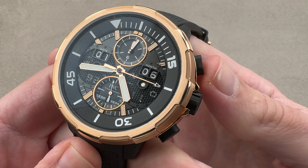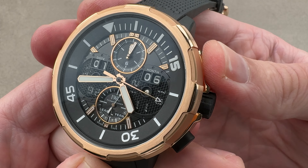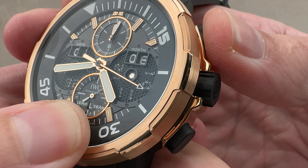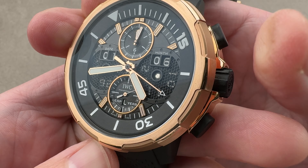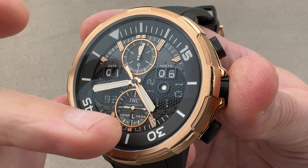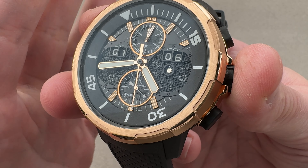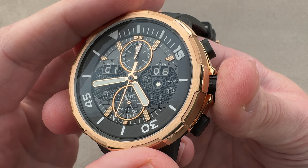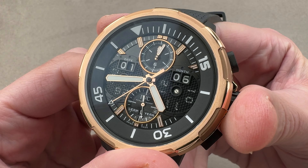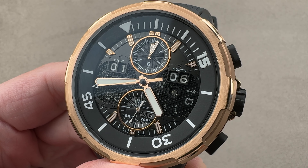It's a column wheel chronograph with a vertical clutch, so the feel of the column wheel is very crisp and satisfying. Due to the vertical clutch, when you start the chronograph there's no jump or stagger — very precise, with no additional wear and tear on the movement. You can leave it running if you like to have a big chronograph center seconds hand running continuously just to make it a more animated watch. There is almost too much here to love, and my goodness, will you love it if you have the wrist to match. Reach out to tmaso@the1916company.com for purchase and pricing details.